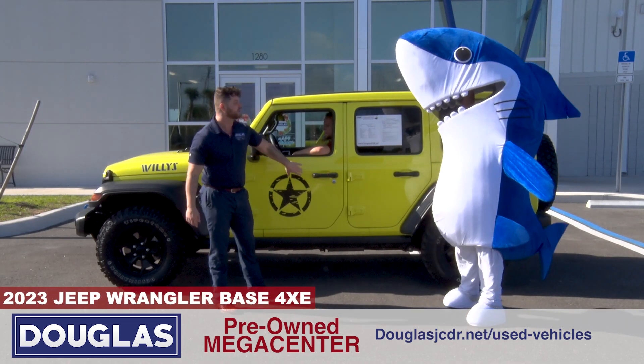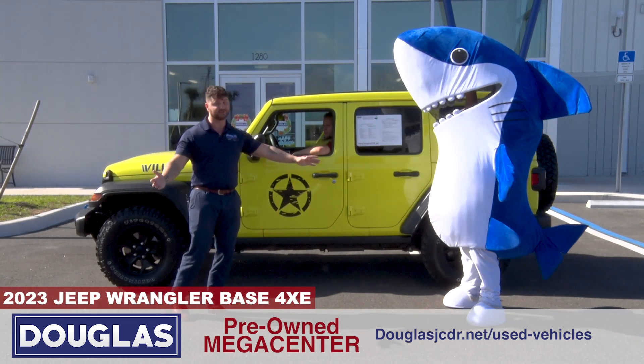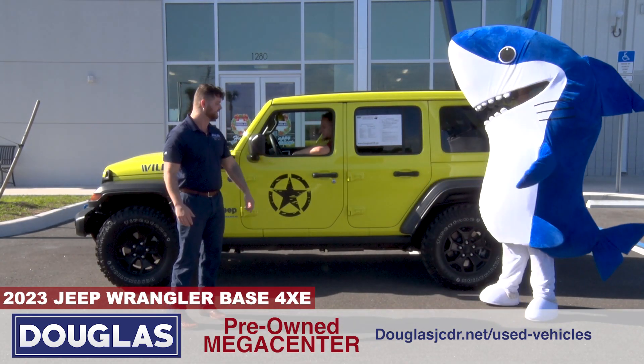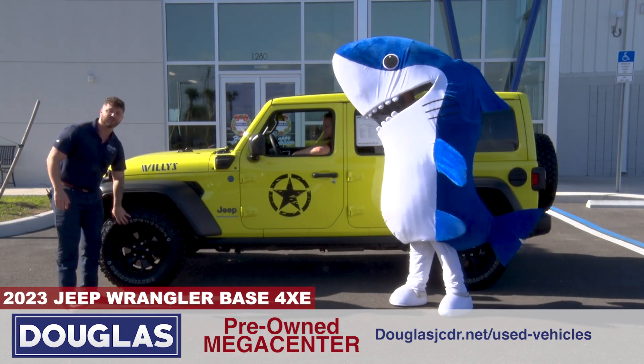You get a 2023 Wrangler 4xE for all those people that love good gas mileage, in that rare high-velocity color. This thing's got the Willys package on here — you get the nice decals, upgraded wheels and tires.